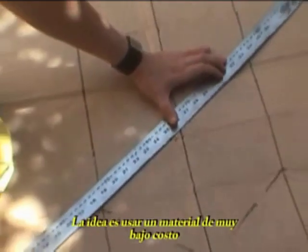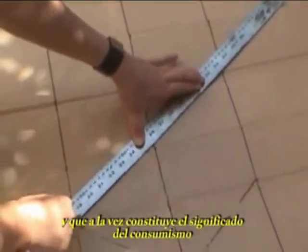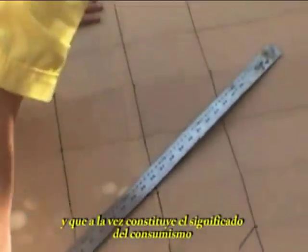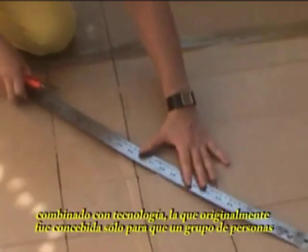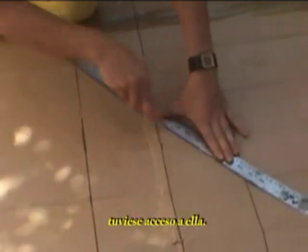The idea of combining something very cheap — something that is the symbol of consumer culture, such as cardboard — combined with technology that is meant to be accessible only to a group of people who have access to it.